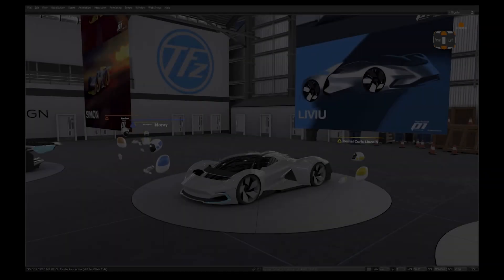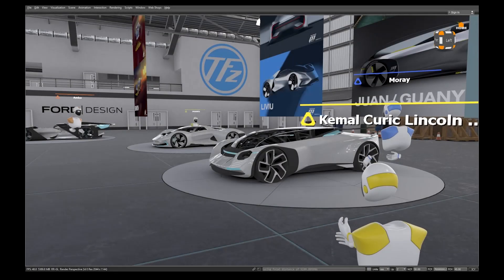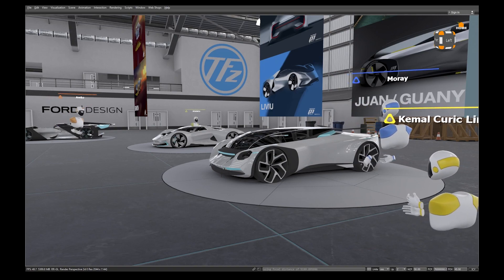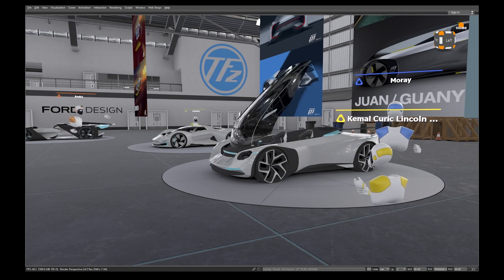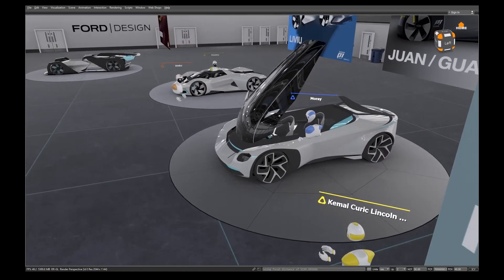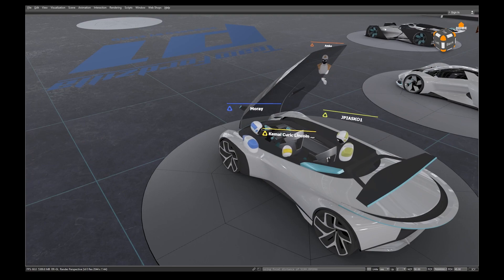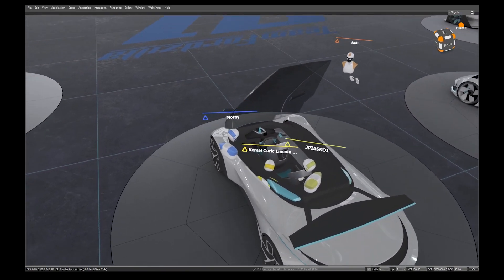From the US side, before we all started working from home it was more ad hoc, as Stuart described. But now that all of our teams are working remotely, there have been set weekly reviews for all of our major programs — set cadences with design directors and chiefs and the design teams all participating in these collaborative reviews to go over the latest data.